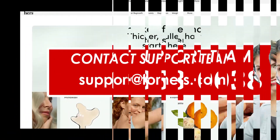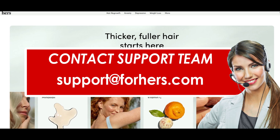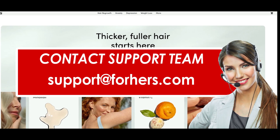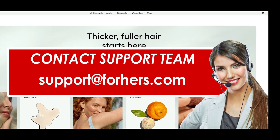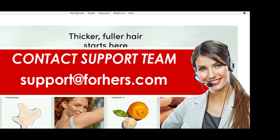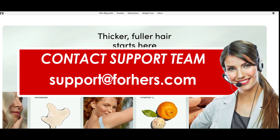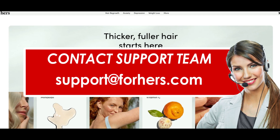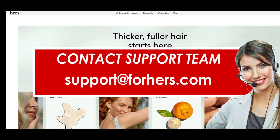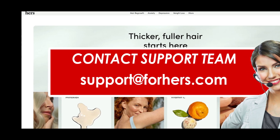Method 2: Cancel HERS subscription via email. HERS also allows customers to cancel their monthly subscription at any time by writing a mail to the customer support team at support@forhers.com. Certain things need to be taken care of before sending the mail. Always make sure to write the mail in a formal way addressing your issues properly. Provide the relevant reasons for cancelling the subscription. In the subject section, write 'Cancel my subscription,' and in the body of the mail write your personal information, address, and subscription details.